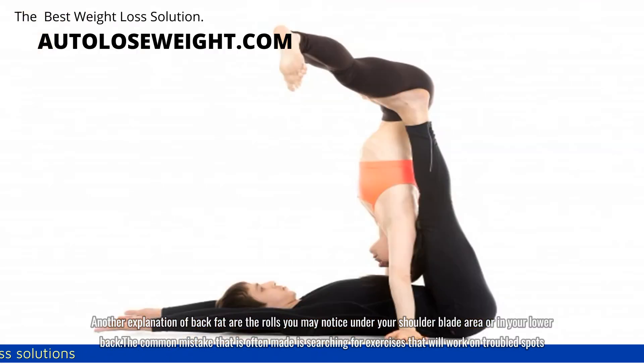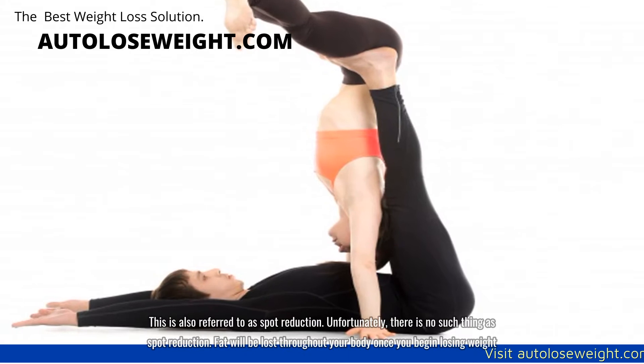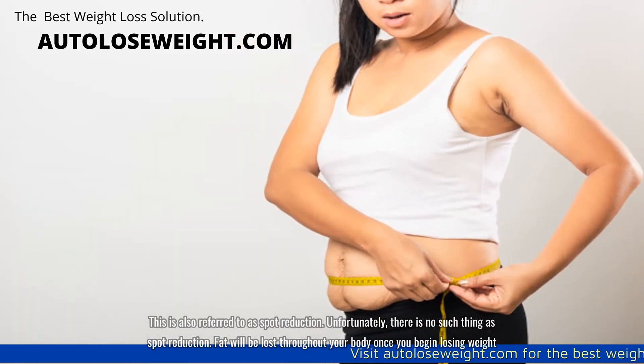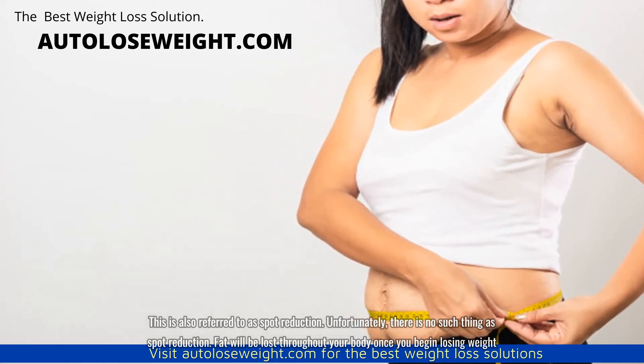The common mistake that is often made is searching for exercises that will work on troubled spots. This is also referred to as spot reduction. Unfortunately, there is no such thing as spot reduction. Fat will be lost throughout your body once you begin losing weight.